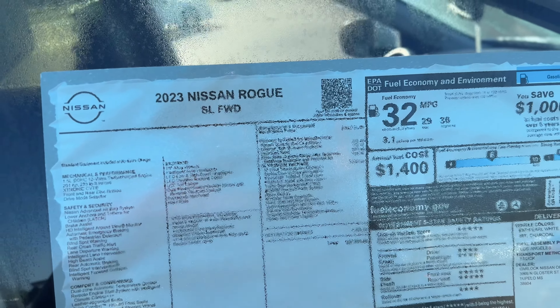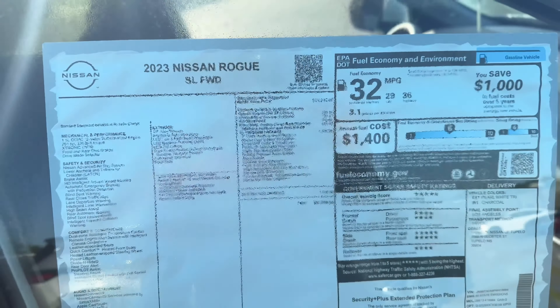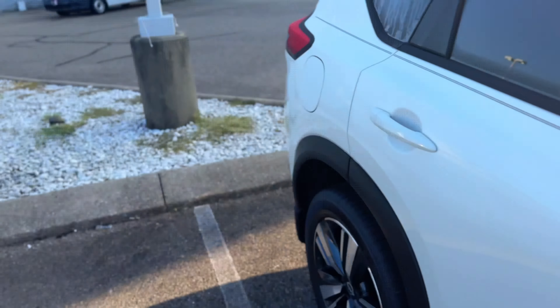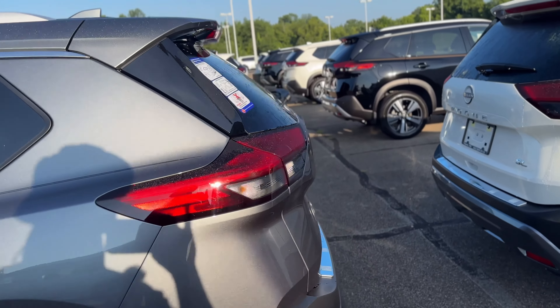Dang, all these cars get great gas mileage. This is a 1.5-liter 12-valve turbocharged engine — they are killing it with this gas mileage. This one is $37,000 — pricey, but for the gas mileage, they're just killing it.